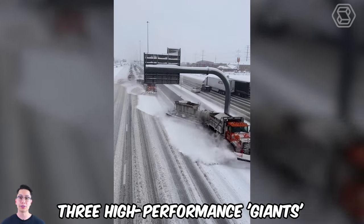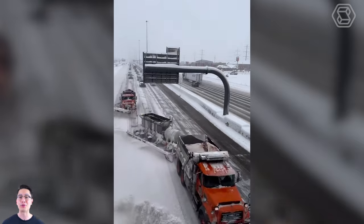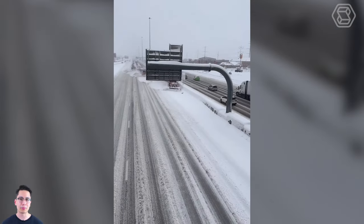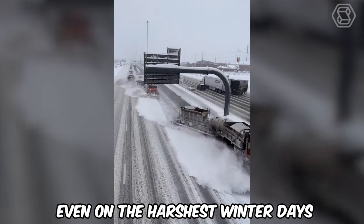Three high-performance giants fight snowdrifts, demonstrating real skill and power. Working in unison, they overcome any obstacle, showing that in unity their strength is multiplied and the roads remain clear even on the harshest winter days.